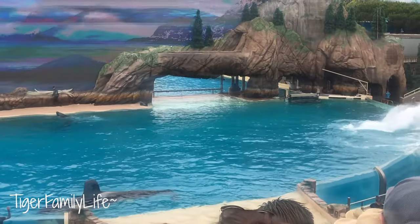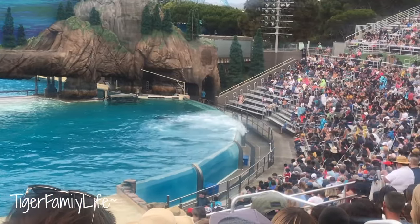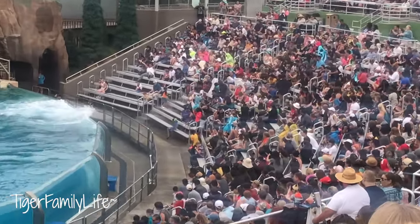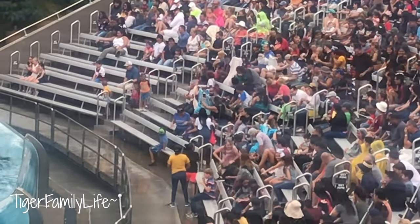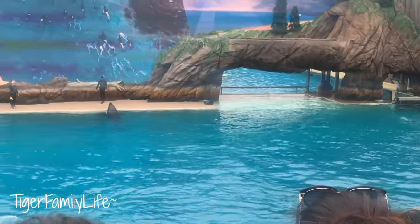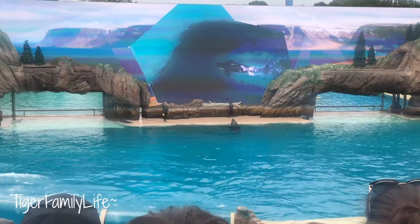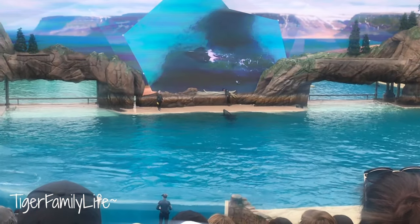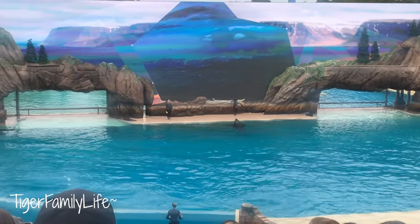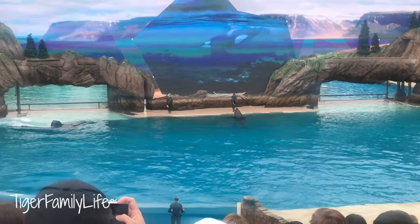Killer whales are great communicators. Killer whales work together to rear their young, protect their pod, and most importantly, pursue and catch their prey. Every day they cooperate to survive in the wild oceans of the world.